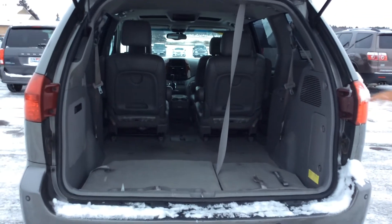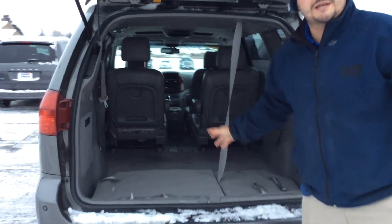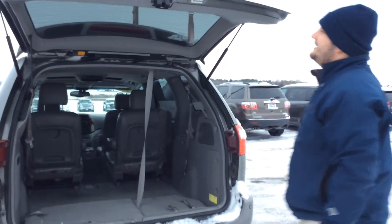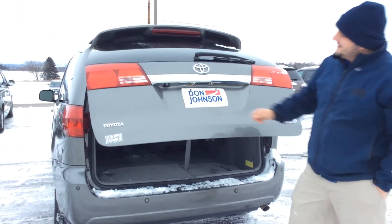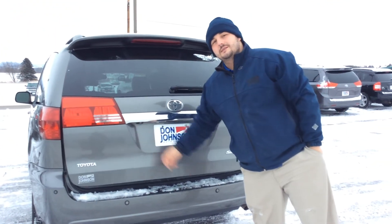You've got to put the dog in a big kennel or anything like that — it doesn't even matter if you've got a St. Bernard, you've got all the room you would ever need. It also has the easy assist gate; once you start pushing it, down it goes. Your backup camera is located right there for you.